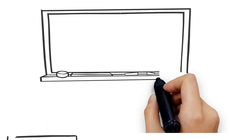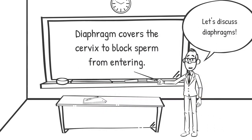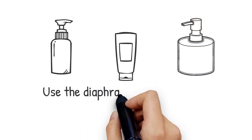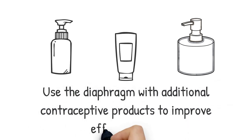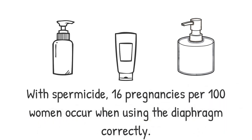The diaphragm is a cup made of soft latex, plastic, or silicone that covers the cervix to prevent sperm from entering. Some users choose to use a diaphragm with spermicidal cream, jelly, or foam to improve effectiveness. With the additional use of spermicide, about 16 pregnancies per 100 women occur when the diaphragm is used correctly.